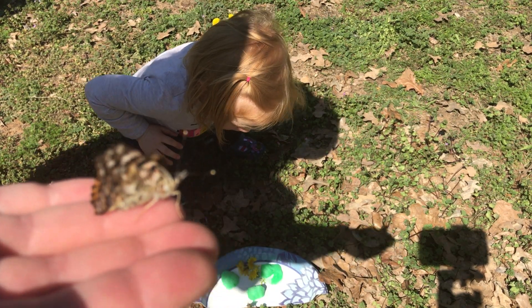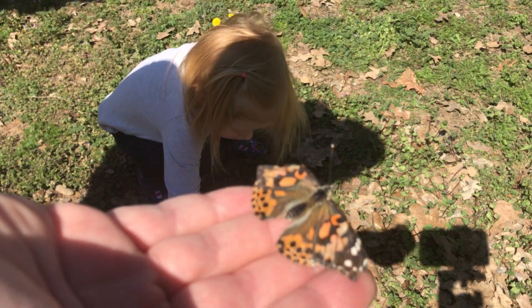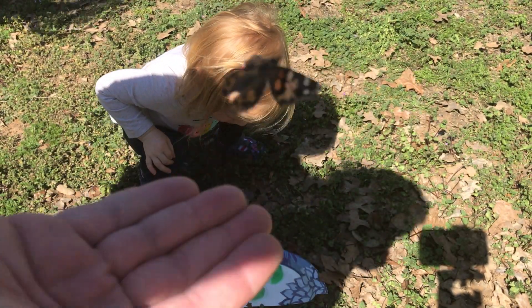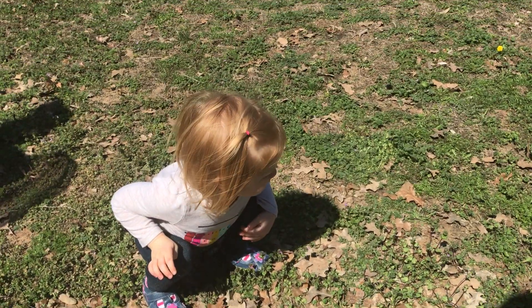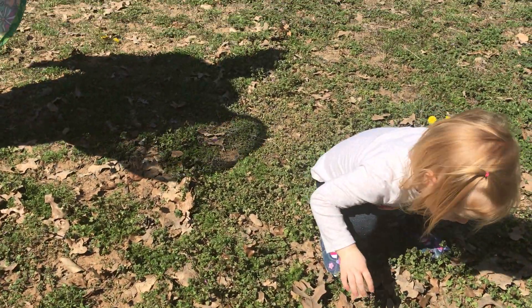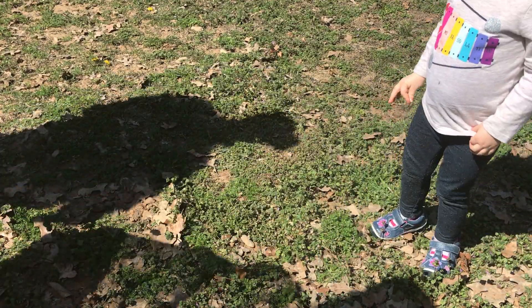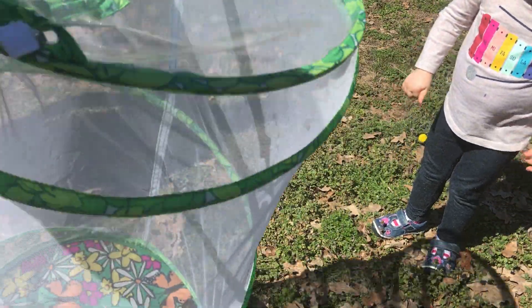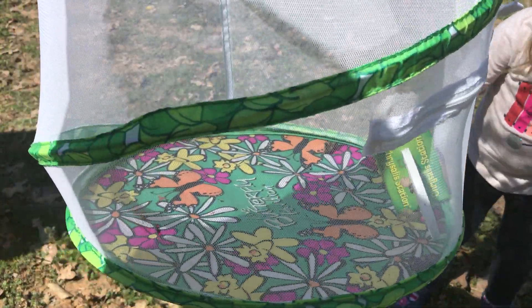The one that was down on our plate did fly away — the one Jaycee's looking at. Oh, there it goes. And there are our butterflies — they've all flown away now. Nobody's left in the net anymore except for the two with the crumpled wings that didn't make it.